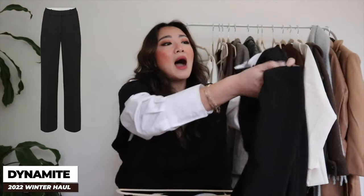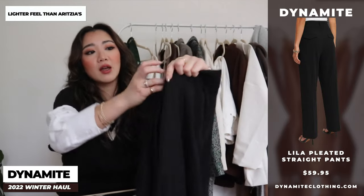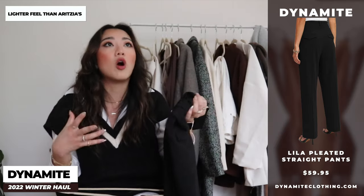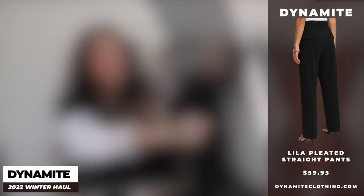The next pair of pants I think everyone needs to get — I feel like this is a very good dupe for the Aritzia effortless pants. I have the Aritzia effortless pants and as much as I love them, they're extremely expensive. This one is more affordable and a little bit thinner. Another great thing is that with the Aritzia version you can tell right away where it's from, whereas this is more low-key. It comes in different colors and looks amazing with sneakers.